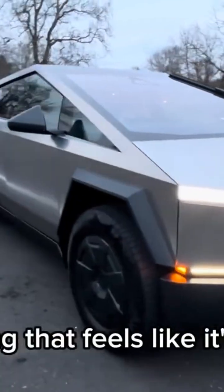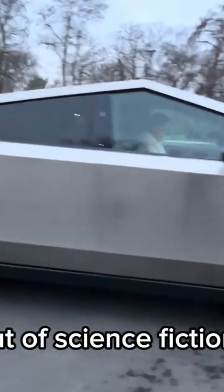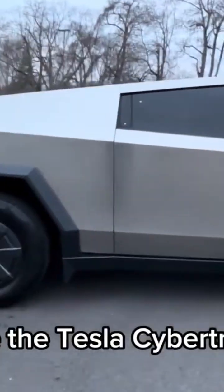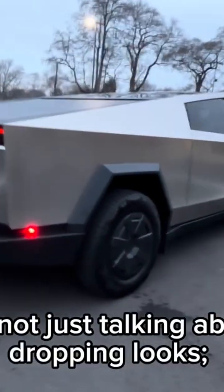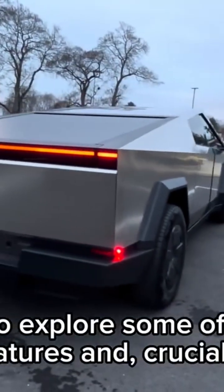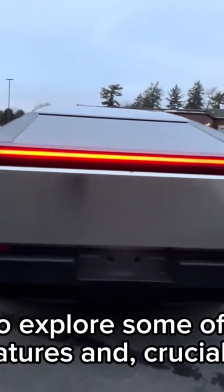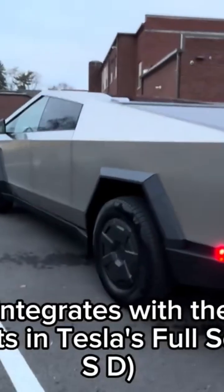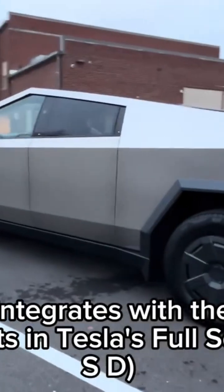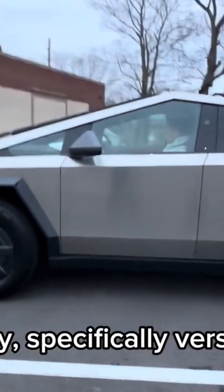Something that feels like it's stepped straight out of science fiction — as we test drive the Tesla Cybertruck. And we're not just talking about its jaw-dropping looks. We're going to explore some of its incredible features and, crucially, how it integrates with the latest advancements in Tesla's Full Self-Driving capability, specifically version 14.2.